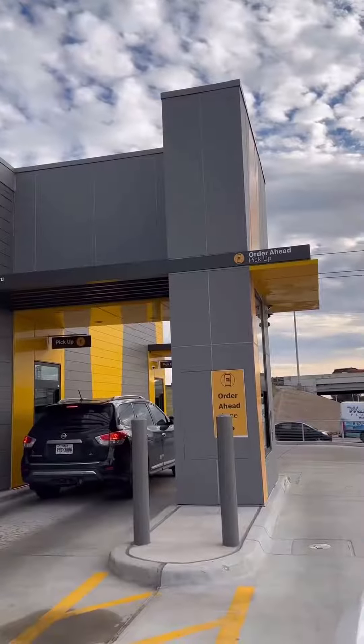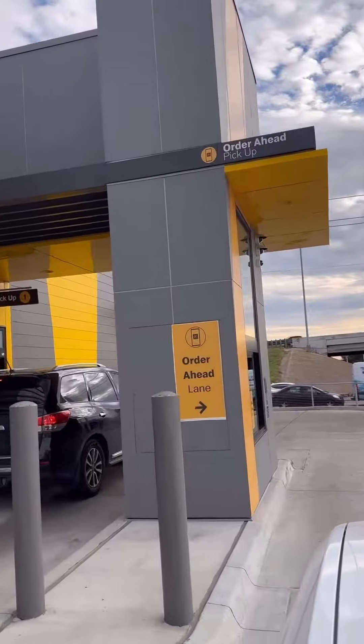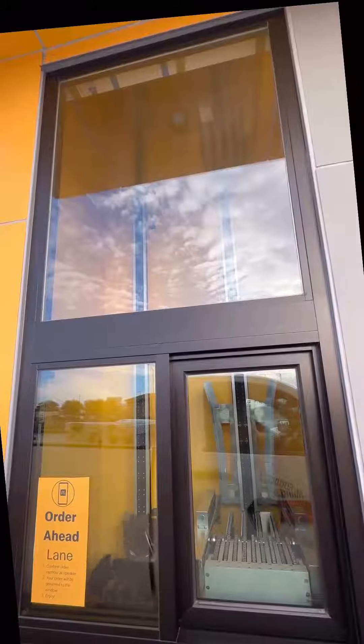You can now order on the app, pull into a curbside pickup lane, go through the drive-thru, or order ahead and go through the order ahead lane to be served by conveyor belt. When you pull up, they'll ask you for your code and in no time your food arrives.